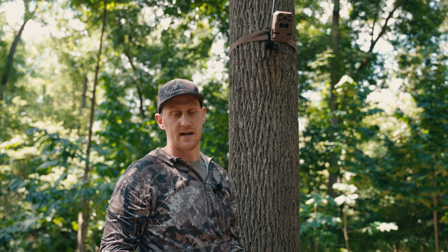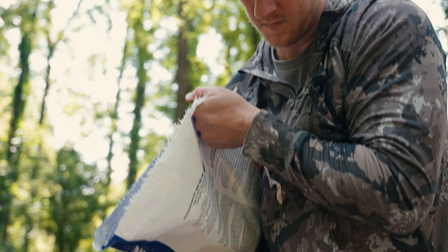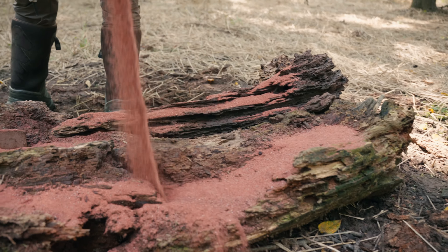Our camera's connected now. There are a couple of other things we want to do before we leave this area. The goal is to have everything done and be as prepared as possible for season so we can hopefully come in here and kill an early season buck. The next thing we're going to do is refresh our mineral site. We got a pretty good mineral site going — they're smashing that Whitetail Institute mineral and we're going to pour that, then move on to the next step.